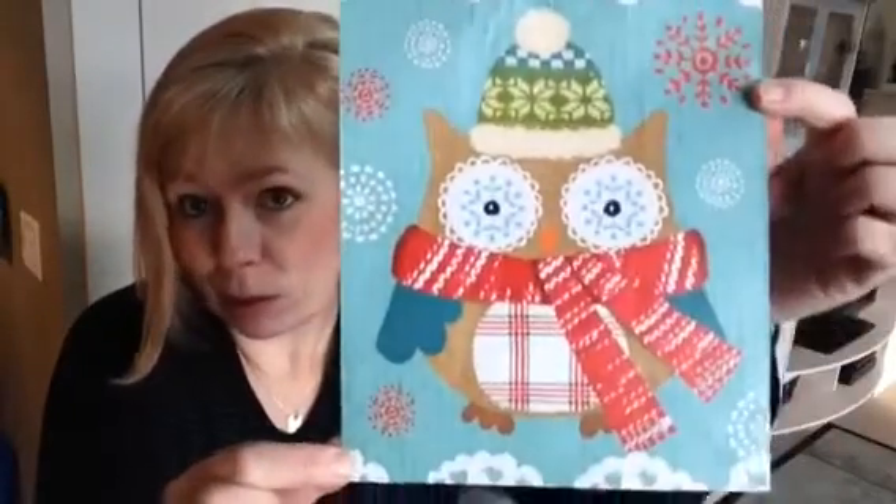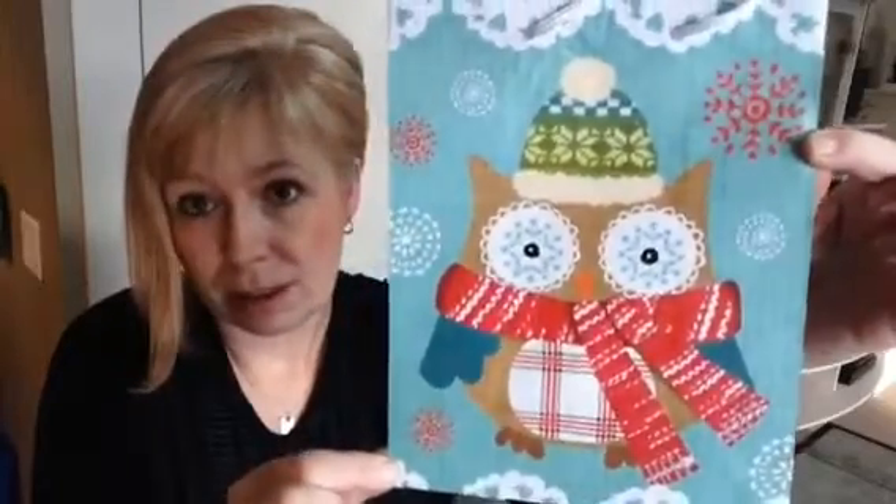I found a really adorable little bag and of course I had to get that. This was only 50 cents. I was kind of surprised. I should have got more actually. I think that's really, really cute.